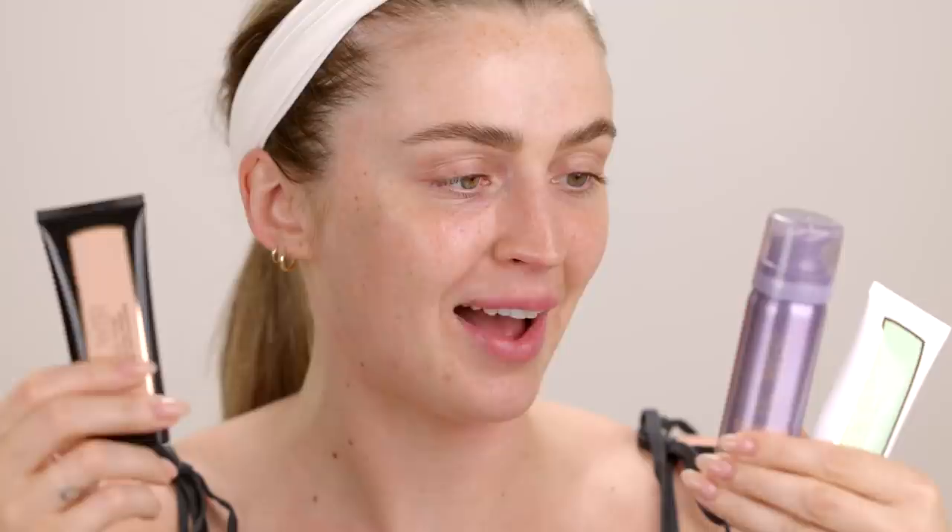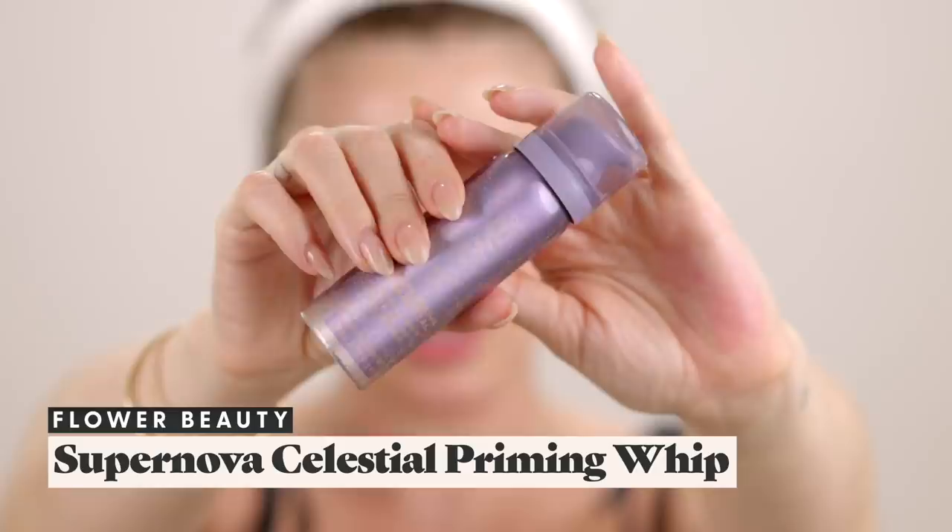I'm going to play with what we have. I picked up three primers from Flower Beauty. I'm actually going to do my best to use all of them. We have a pore primer, we've got an illuminating primer, and then to start we're going to use this primer — the Supernova Celestial Priming Whip. We've got a little aerosol can, very fun packaging, nice packaging.